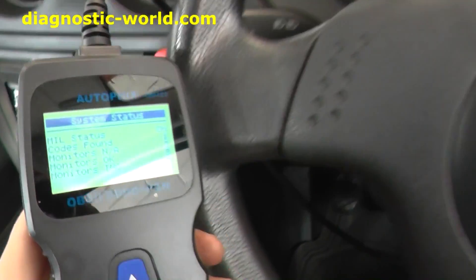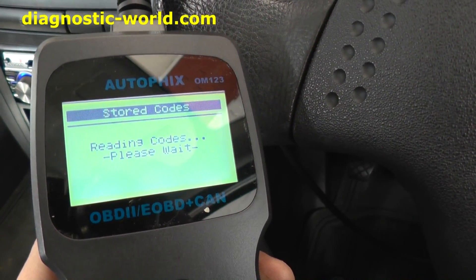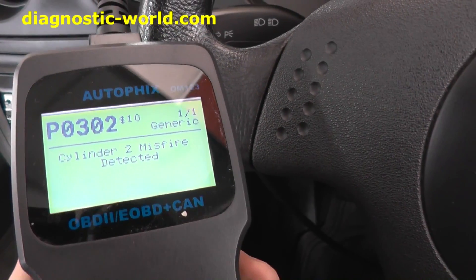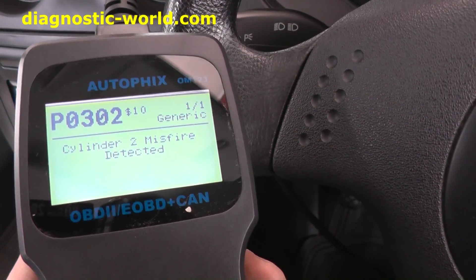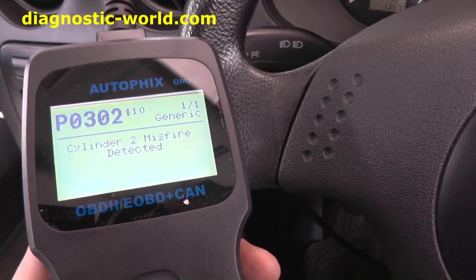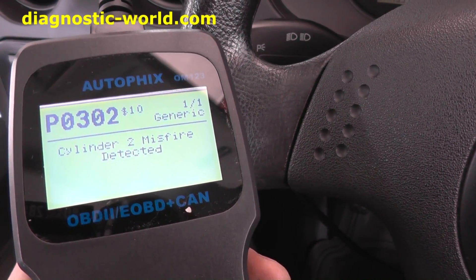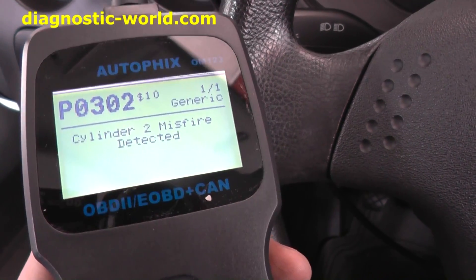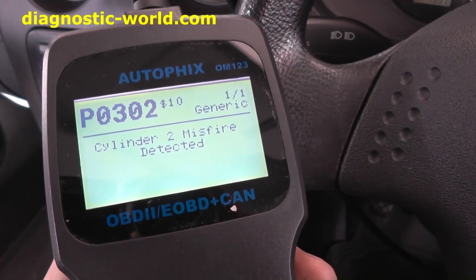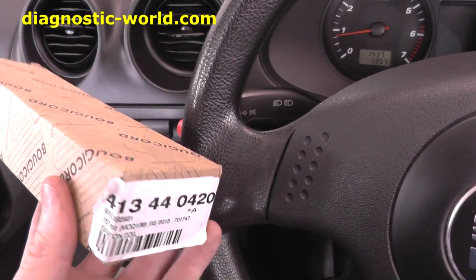I've already diagnosed the fault once. Reading stored codes, it's giving us cylinder 2 misfire — P0302. A bit of background: we were previously getting code P0301, which was cylinder 1. What I did was swap the ignition coil from cylinder 1 to cylinder 2 to see whether that would change where the fault appeared — and it has. It's changed from cylinder 1 to cylinder 2, so we know the ignition coil is faulty.